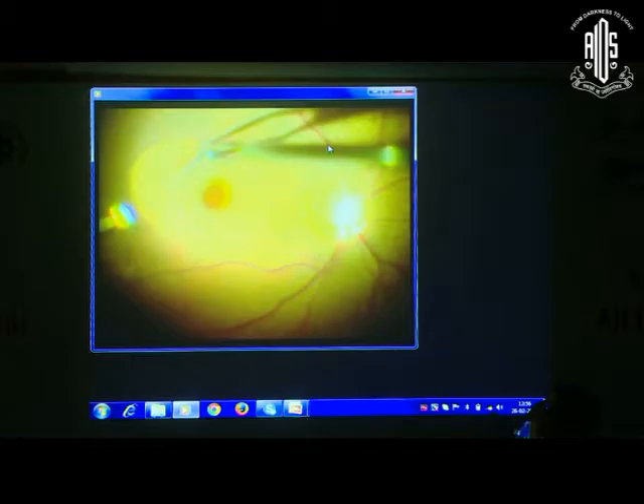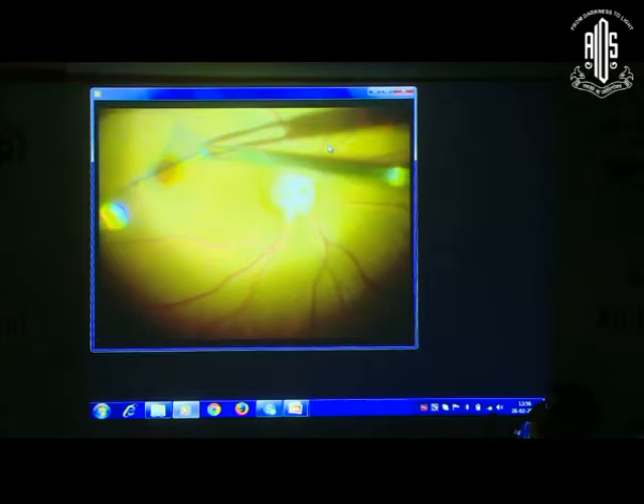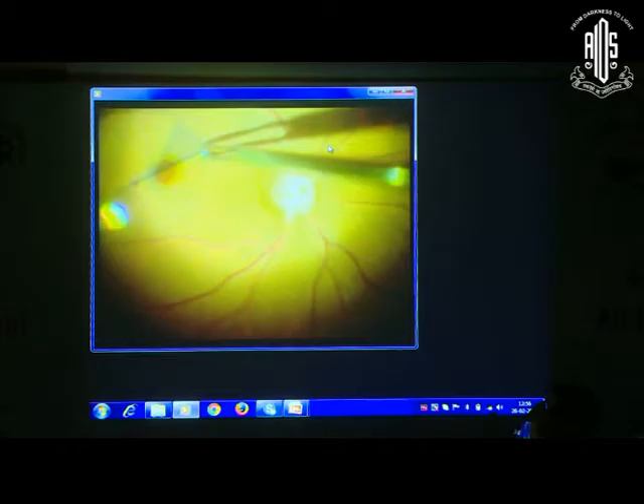There are two types of closure: Type 1 closure, which gives excellent results with visual acuity improving by two lines. Type 2 closure involves anatomical closure but visual acuity may not be as good. Factors that promote type 1 closure include hole-forming indices that give a mathematical assessment. Generally, the earlier a macular hole is referred and operated, the better the results.